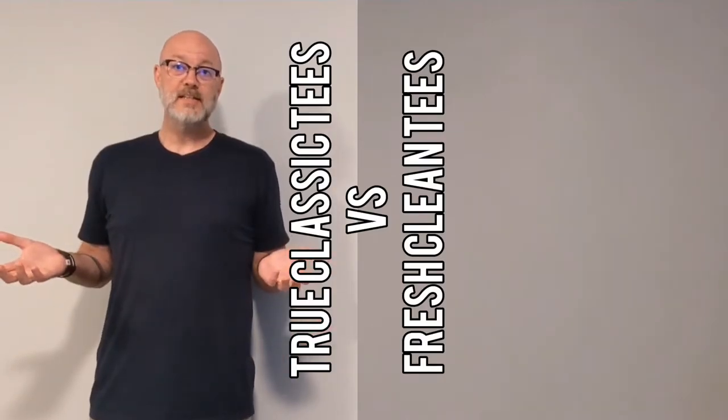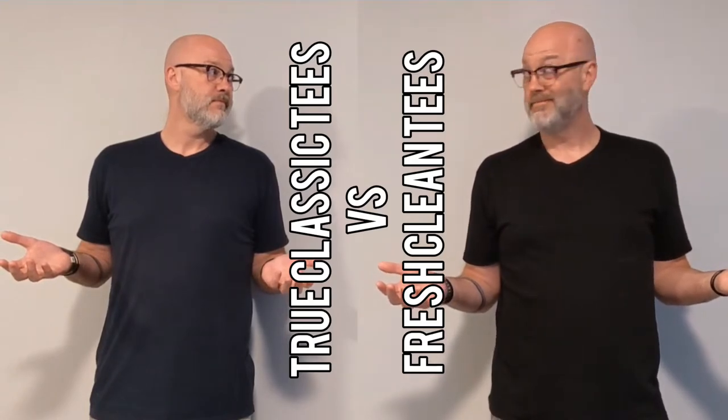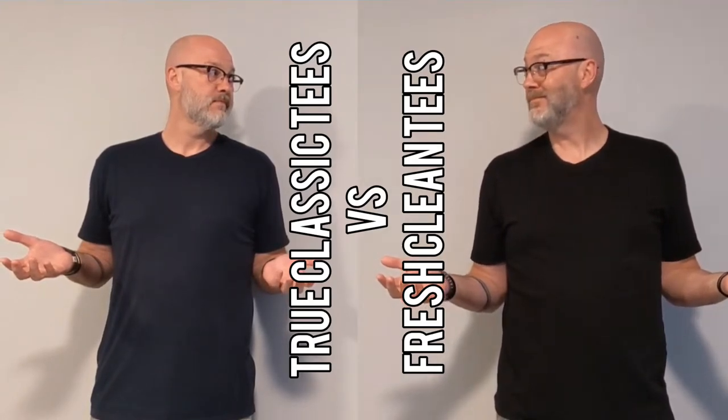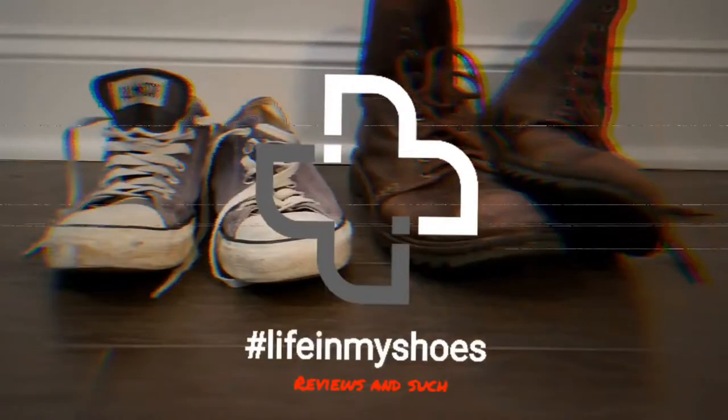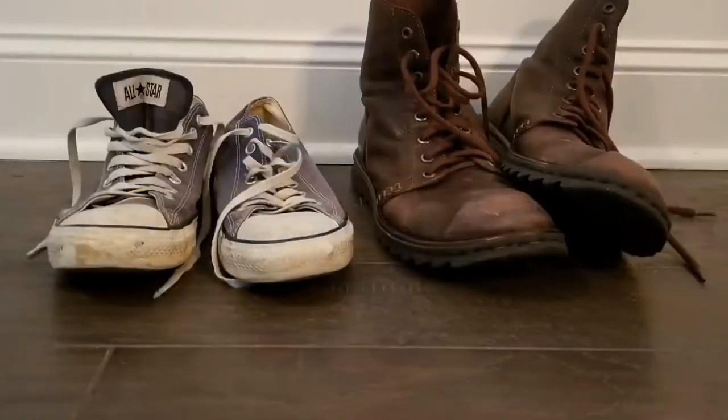True Classic Tees versus Fresh Clean Tees. Welcome back to Life in My Shoes Reviews and Such. In this video, I'm going to be doing a comparison of True Classic Tees, of which I am wearing one from the Heather line, and Fresh Clean Tees.